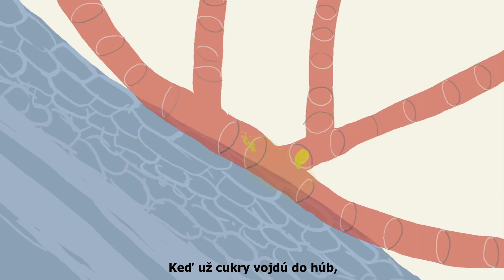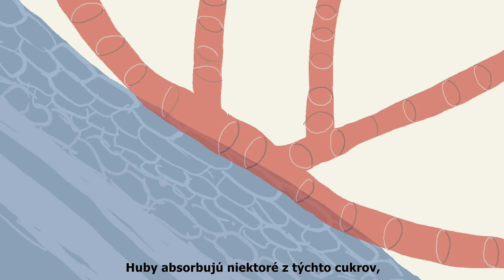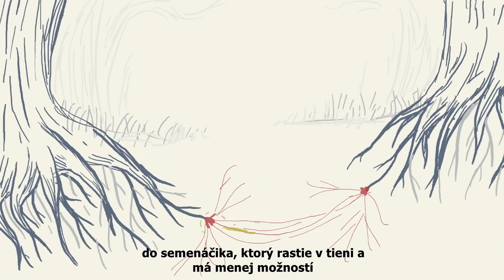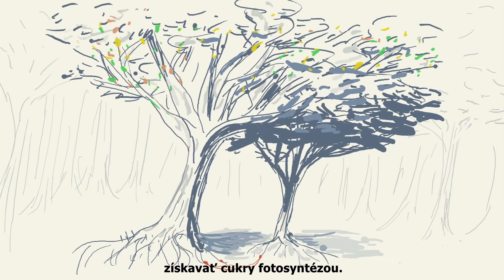Once the sugars enter the fungus, they travel along the hyphae through pores between cells, or through special hollow transporter hyphae. The fungus absorbs some of the sugars, but some travels on and enters the roots of a neighbouring tree — a seedling that grows in the shade and has less opportunity to photosynthesise sugars.